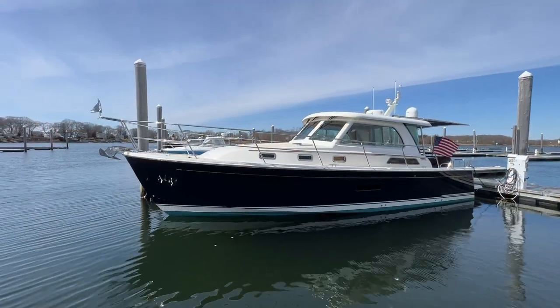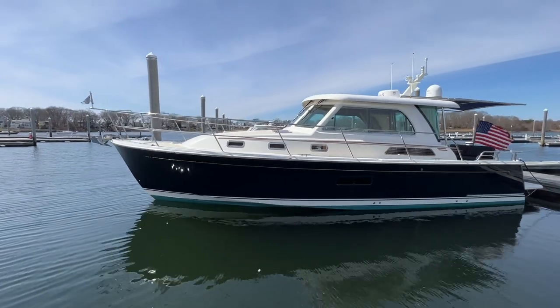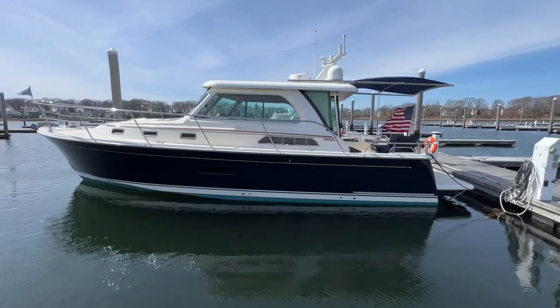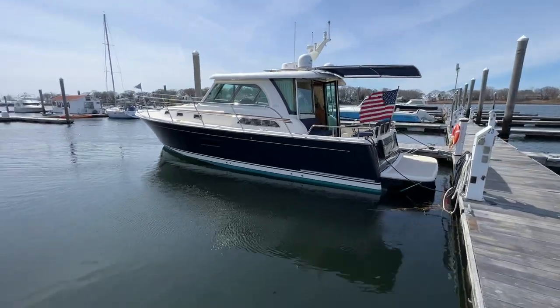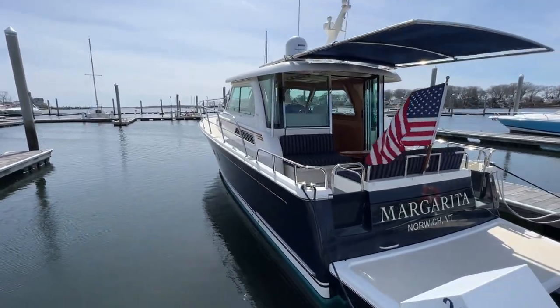Here we are on the dock in Barrington, Rhode Island taking a look at Margarita. This Sabre 38 is a very popular model and you're going to see why — great layout, just an awesome boat with a ton of space under 40 feet.